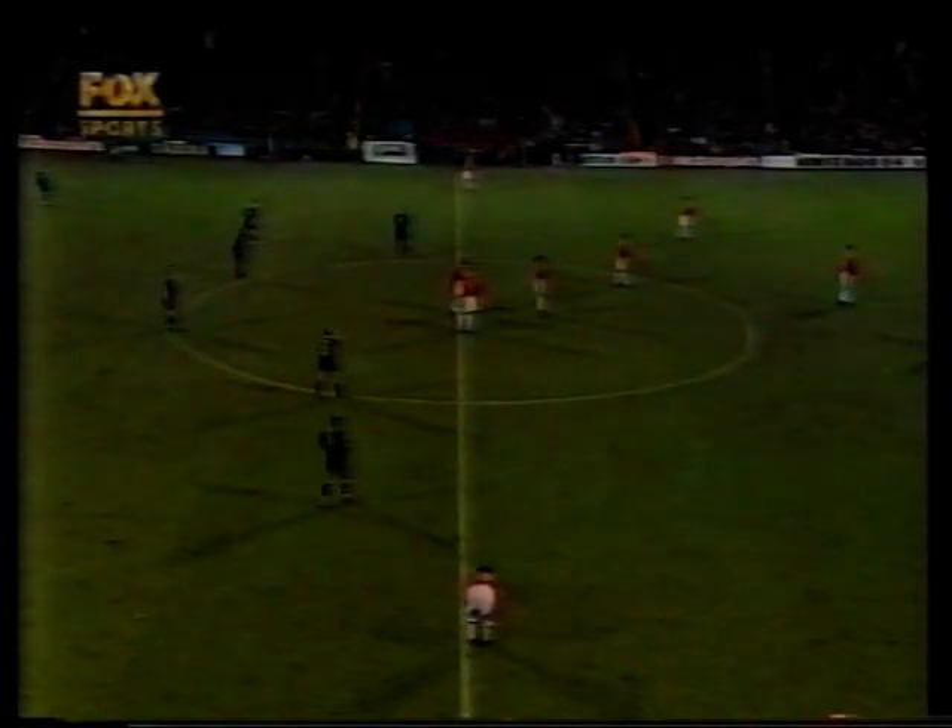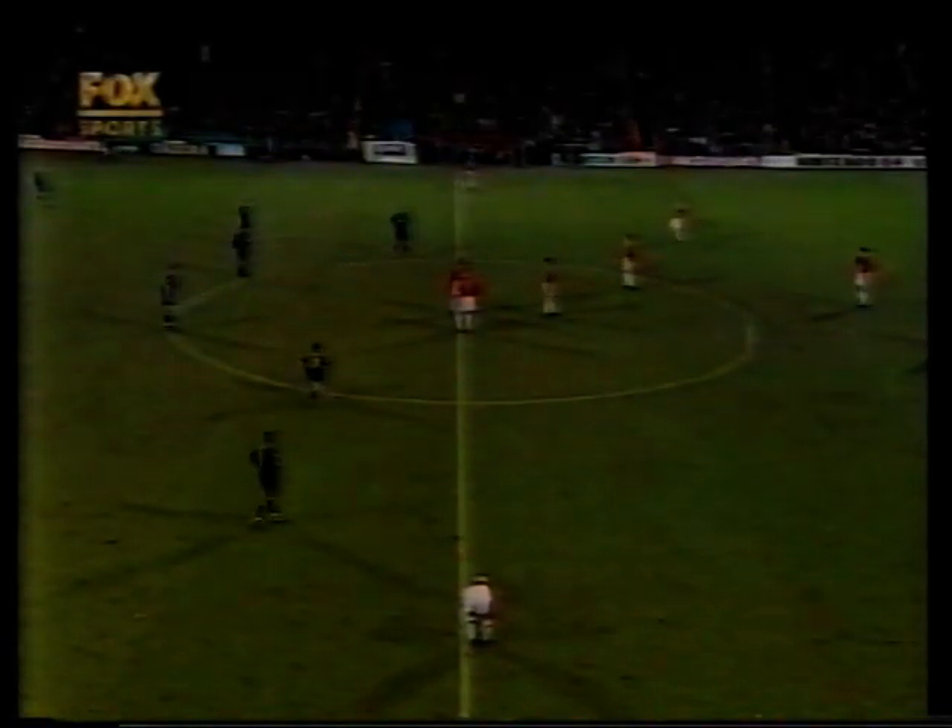Cantona, Cole and Giggs all ready for the kick-off. Roy Keane is forward inside the centre circle too. It's Manchester United who get this FA Cup tie underway. This is Wimbledon's tenth cup tie of the season — they've won five and drawn four. Wimbledon are already through to the semi-finals of the League Cup. Can they progress now in the FA Cup? It must feel like a home game for Manchester United, because all the noise they can hear is from their own supporters.